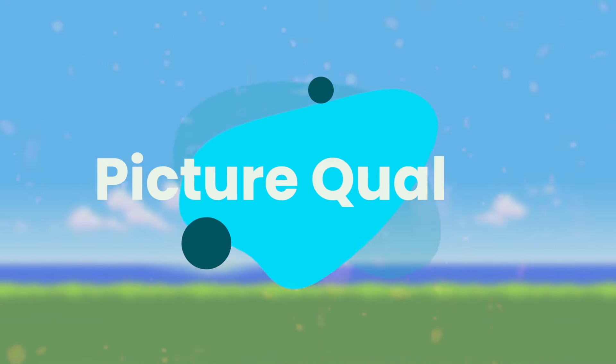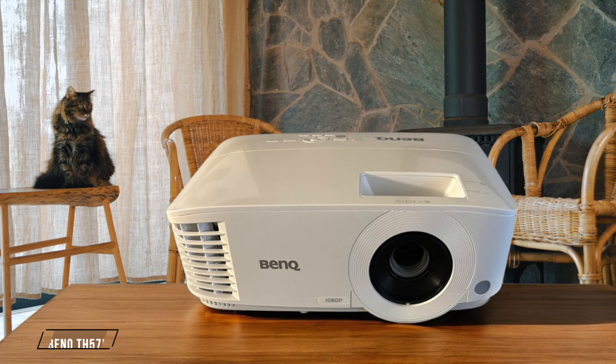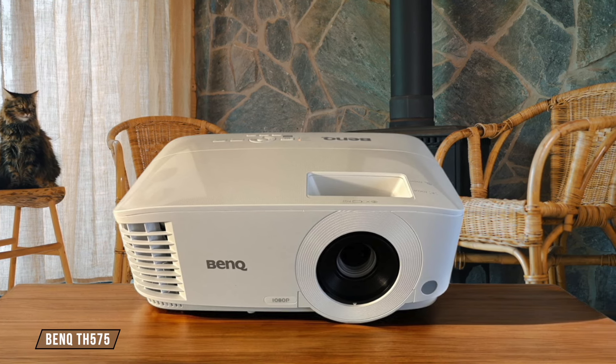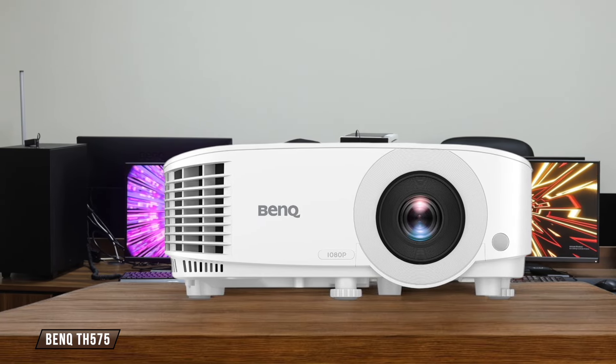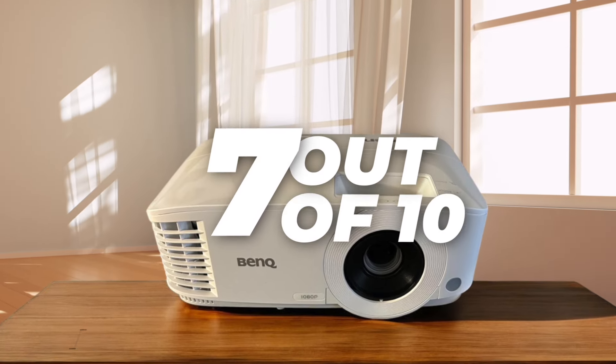Let's dive in. First, we are going to compare them on the Picture Quality category, which has a multiplier of 2. BenQ TH-575 delivers vibrant colors and impressive contrast, making it great for gaming and movies. However, some users may notice the rainbow effect common in DLP projectors. I'd give it 7 out of 10 for picture quality.